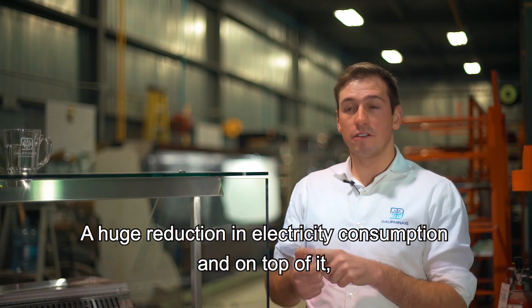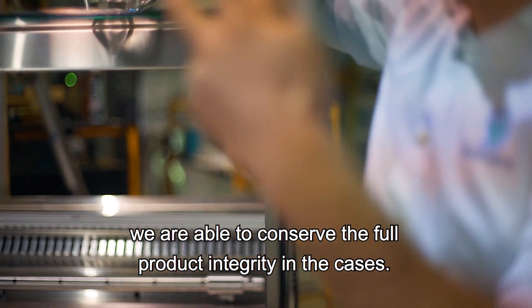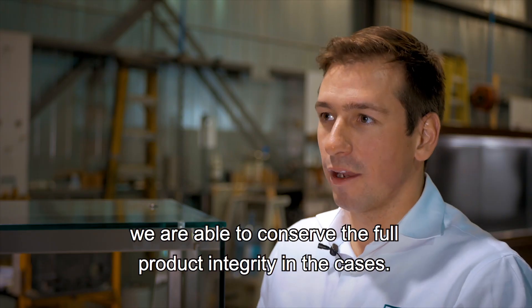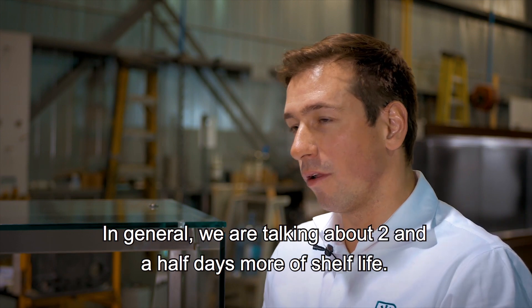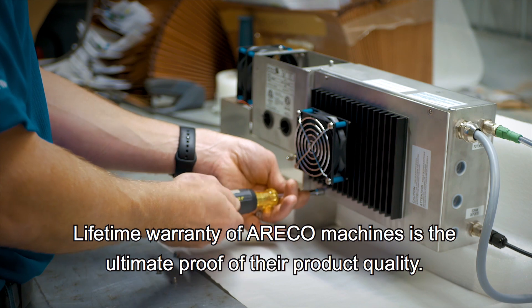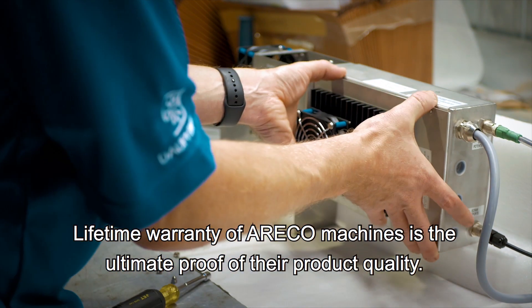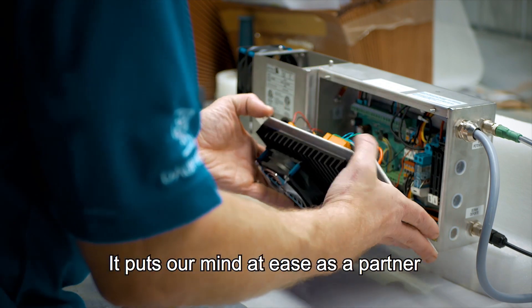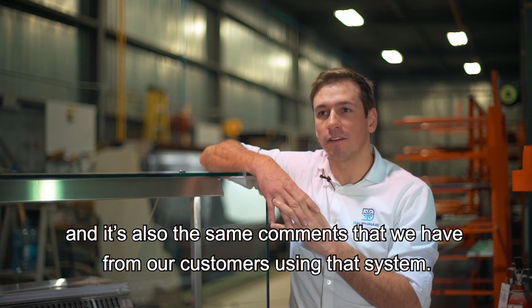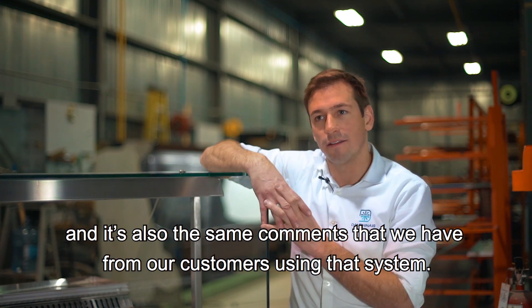With the benefits that they can provide to our customers, we knew we had to work with this company on nebulization. There's a huge reduction in electricity consumption, and on top of that, we are able to conserve the full product integrity in the cases — generally we're talking about two and a half additional days of shelf life. The lifetime warranty of Arako machines is the ultimate proof of their product quality. It puts our mind at ease as a partner, and we hear the same comments from our customers using this system.